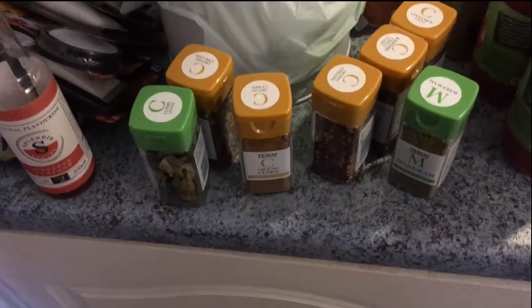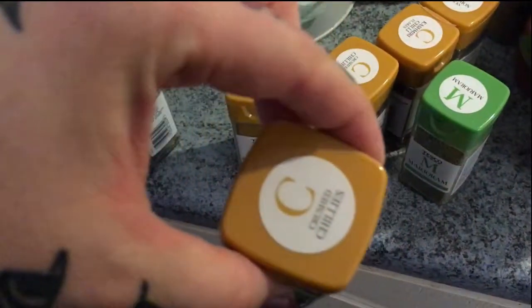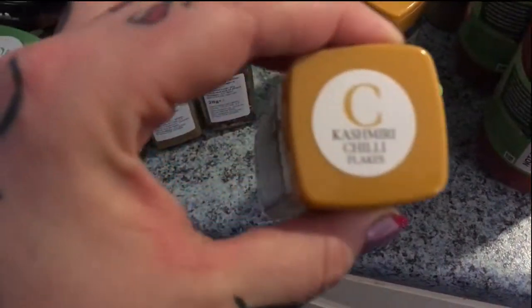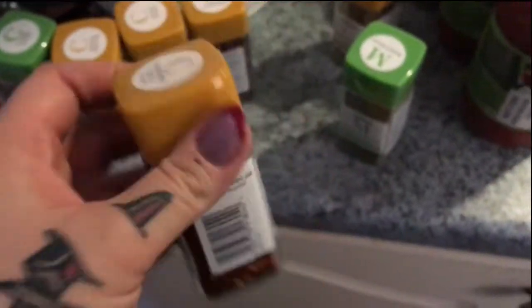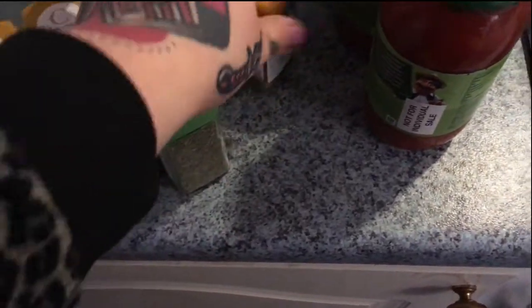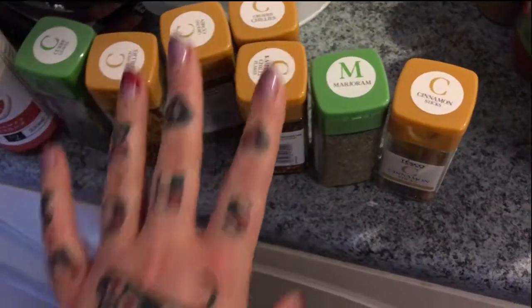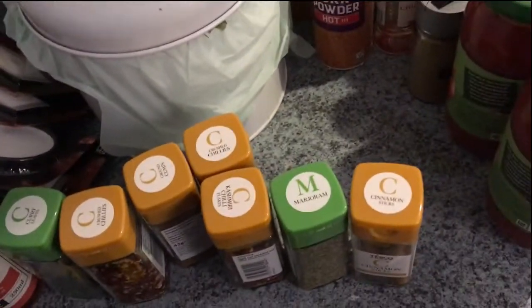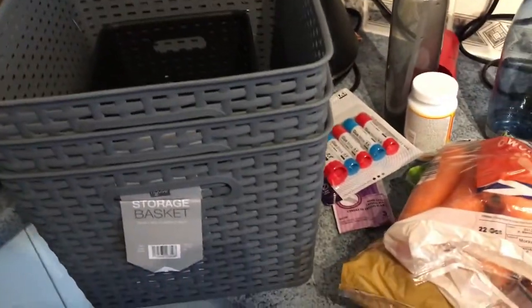I almost forgot — I said I will show you what we got yesterday, just the food and beans. We've got some curry leaves which we didn't have, some crushed chilies, and cumin. There are a few different types of chilies — I don't know where I put them all — and cinnamon. That's from Tesco, and later on I'll show you what we got from BM.